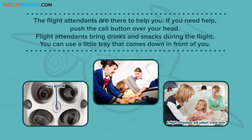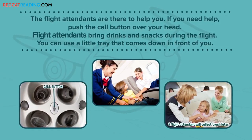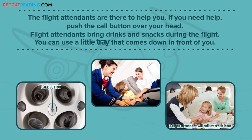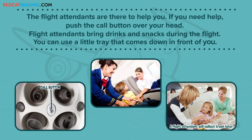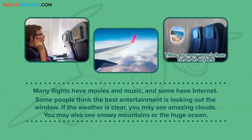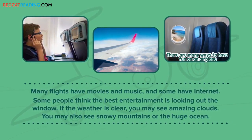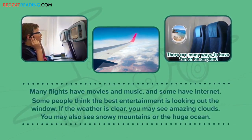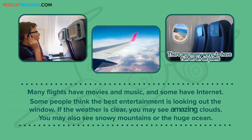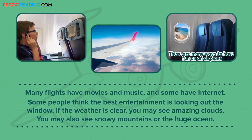The flight attendants are there to help you. If you need help, push the call button over your head. Flight attendants bring drinks and snacks during the flight. You can use a little tray that comes down in front of you. Many flights have movies and music, and some have internet. Some people think the best entertainment is looking out the window. If the weather is clear, you may see amazing clouds. You may also see snowy mountains or the huge ocean.